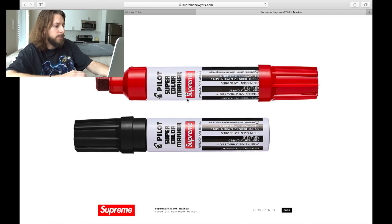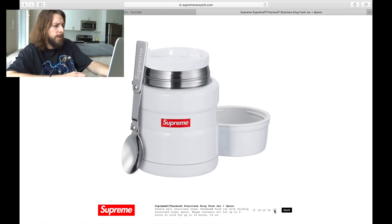Moving right along, we've got these big old markers. Not too much to say — it's just a marker with Supreme on there. If it's cheap enough maybe I'll try to cop. This one's a little bit better but also kind of weird to me — it's a thermos that you can put food in, comes with a spoon. Not too hyped over this. I think it's neat that they're doing this little thermos piece, and you get this red box logo across it, but nothing too crazy.